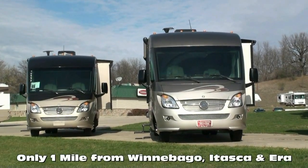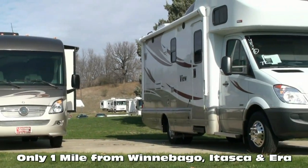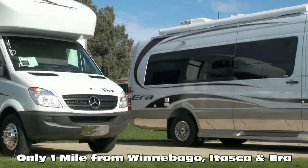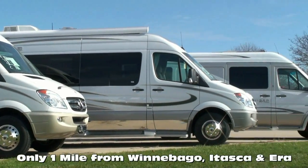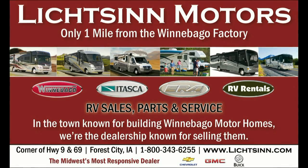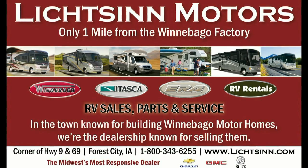These are just a few of the critical points that distinguish my team and family from the rest of the country. In business for nearly 40 years, we are one of the largest full-line Winnebago, Itasca, and Era RV dealerships in the United States, and a Circle of Excellence Award winner each year since its inception in 1994. Litson Motors is located only one mile from Winnebago, Itasca, and Era here in Forest City, Iowa.